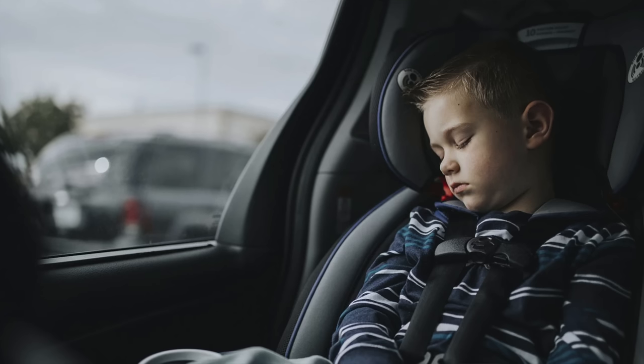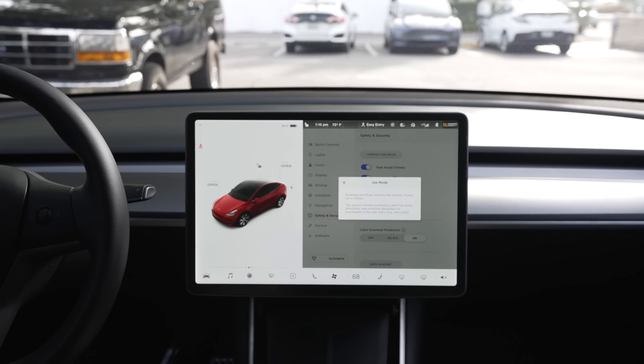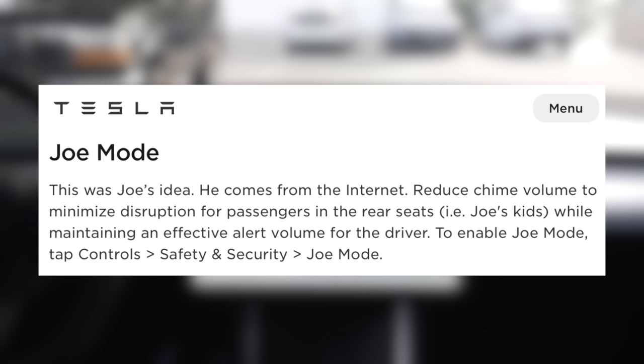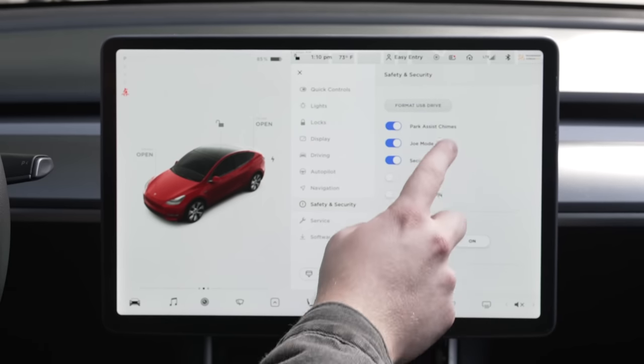Teslas, like all cars, have chimes to warn you about different things. Sometimes these chimes can be annoyingly loud to individuals, or wake up sleeping children. To make your chimes a bit quieter, you can turn on Joe mode. It's a weird name, so people often don't know what it even does, but Tesla says it will 'reduce chime volume to minimize disruption for passengers in the rear seats — for example, Joe's kids — while maintaining an effective alert volume for the driver.' To enable Joe mode, tap controls, safety and security, Joe mode.